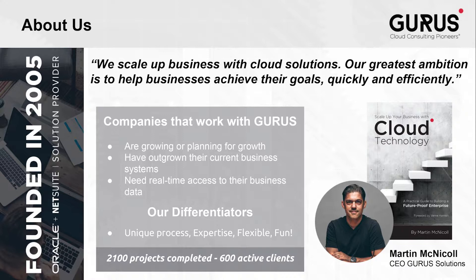Gurus is recognized as one of the largest NetSuite service providers in all of North America. We've been helping businesses achieve mass growth with NetSuite for 13 years with over 2,100 successful projects. As a 7-year consecutive 5-star partner, we have 80 in-house consultants specializing in everything from implementations to customizations, integrations, and support. We also hold close relationships, knowledge, and experience across the entire Oracle NetSuite ecosystem.